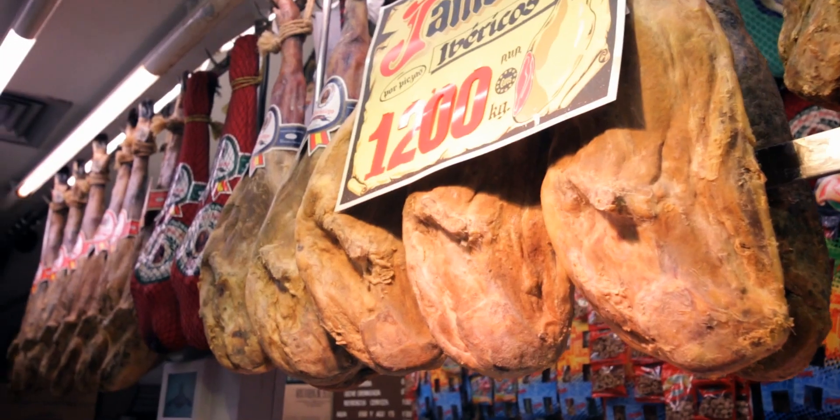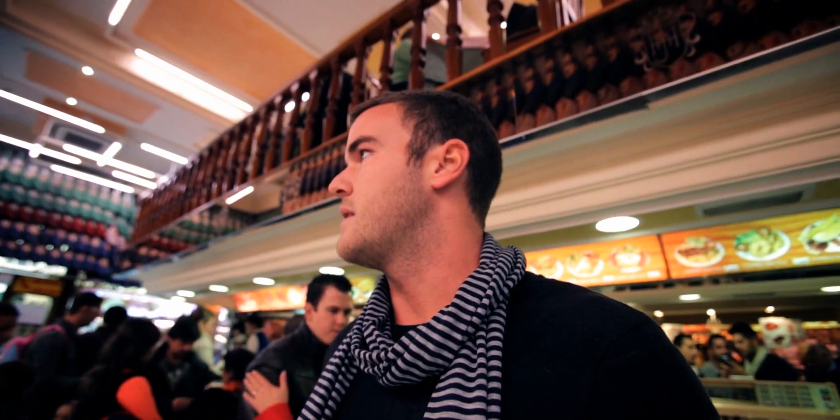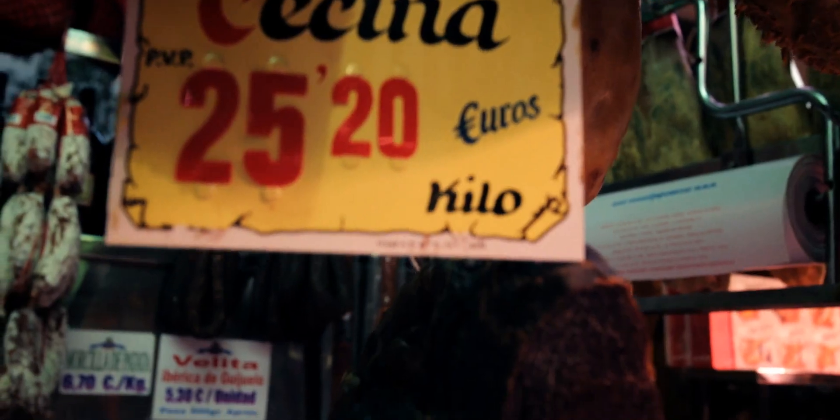You have Ibericos, which is the lowest, then Extremeño at 25 euros, a couple of different tiers, the Beota which is the best one, and then kind of the blood sausage looking one, which is the Tathina.